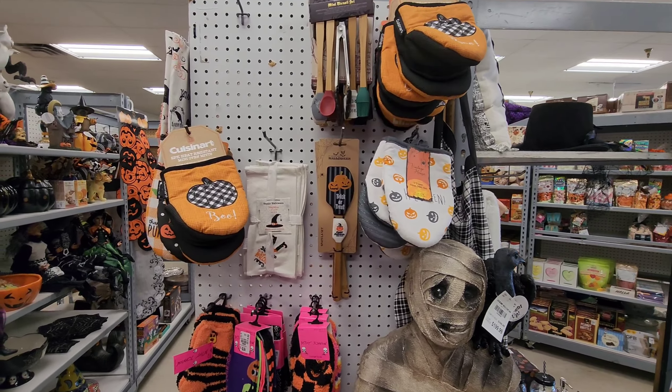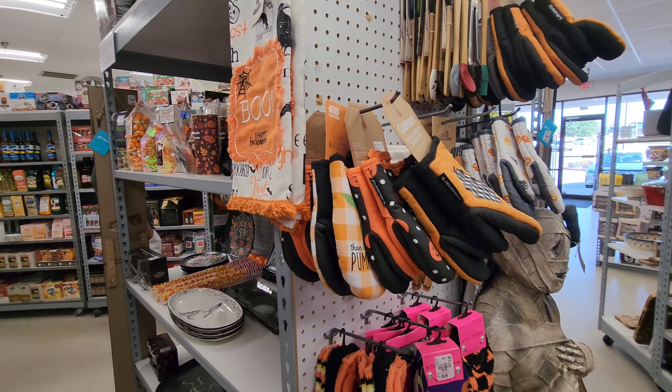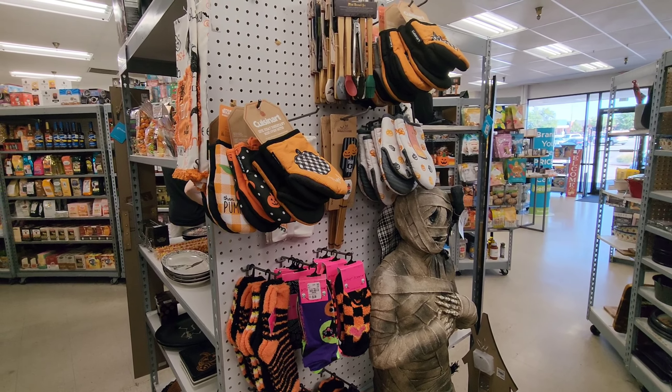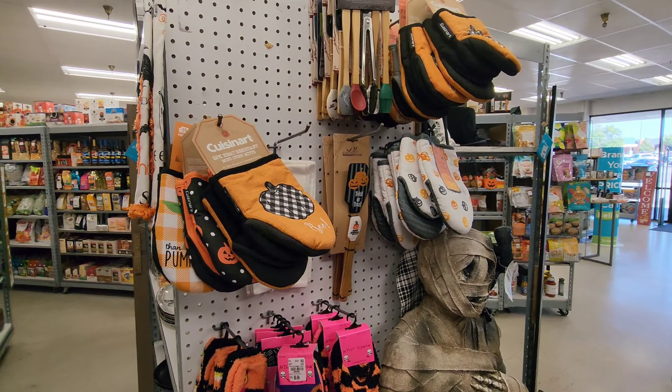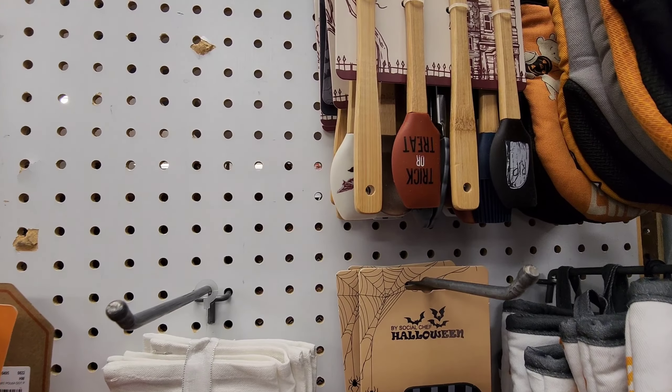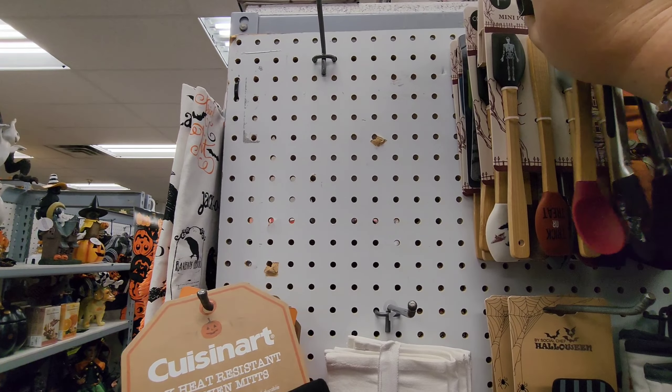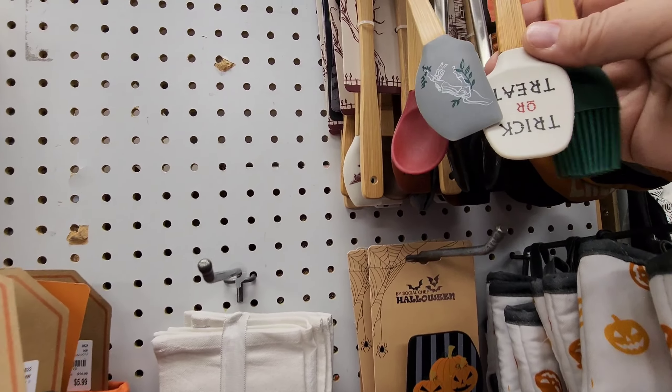We're in a little shop called Tuesday Morning. If you're from East Texas, I guess it's Tuesday Morning. They have some Halloween stuff here — got stuff for your kitchen. This little utensil set right here: the tongs have a skeleton on them. Flip it around — trick-or-treat! And the little spatulas.